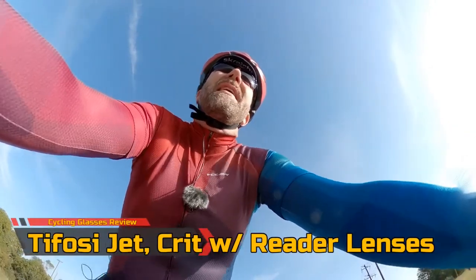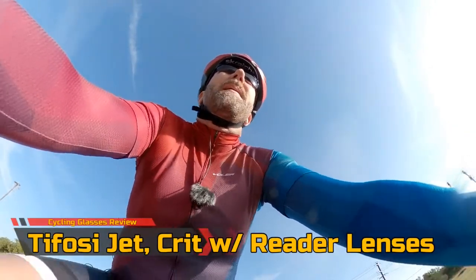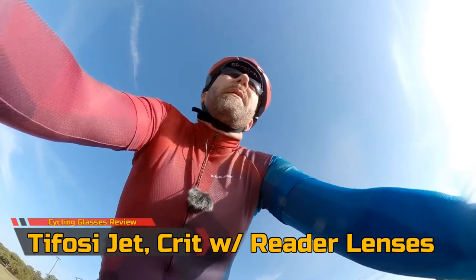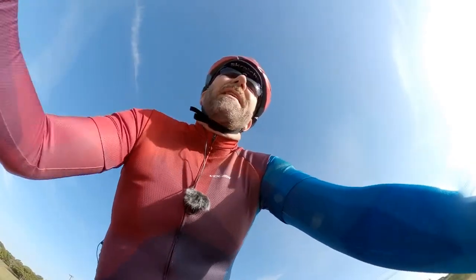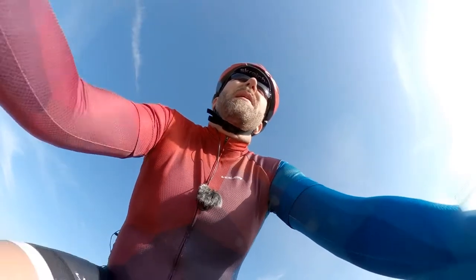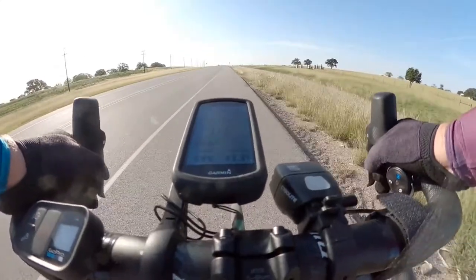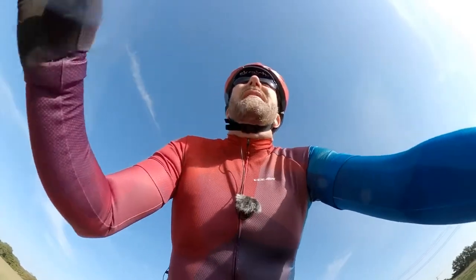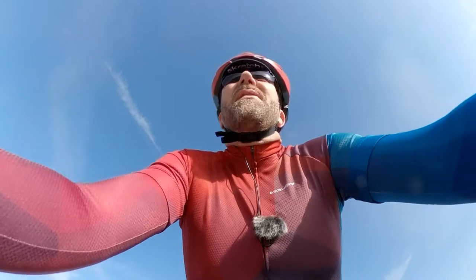Are you a middle-aged cyclist suffering from a bit of presbyopia, or maybe you're just a little bit farsighted, and you have a tough time seeing your cycling computer or anything else you have on your bars? Well stick around for the rest of this video and I'll show you not only how you can see better, but also look good while doing it.